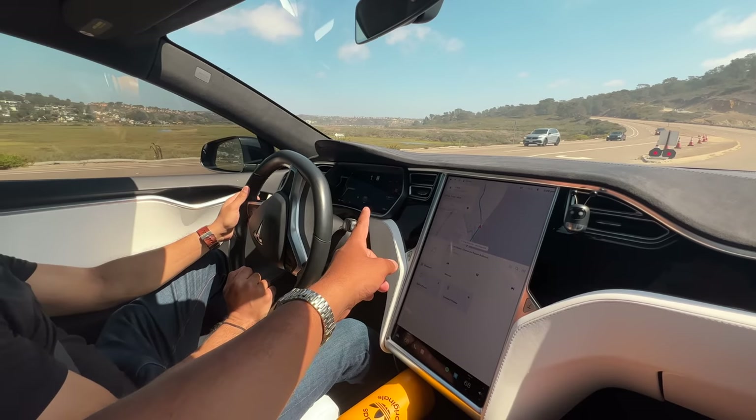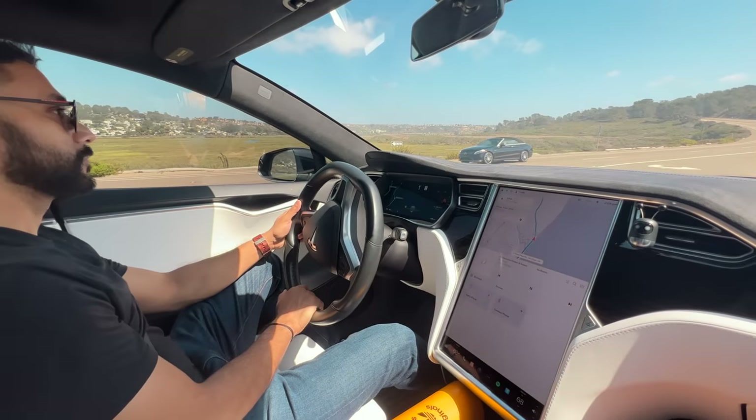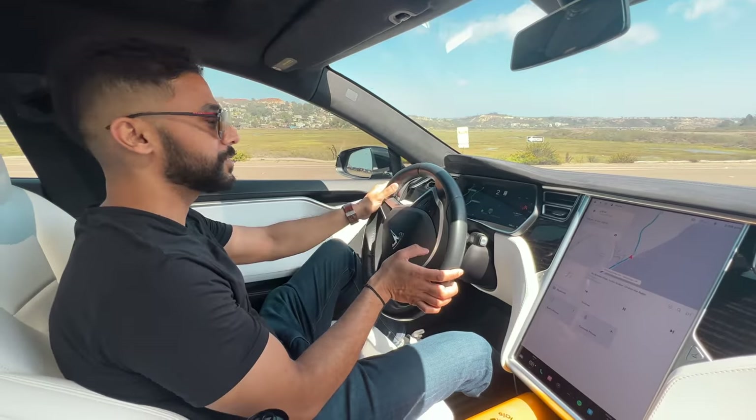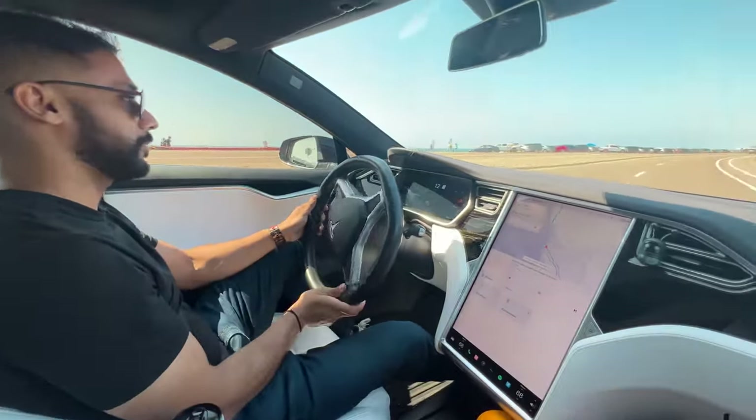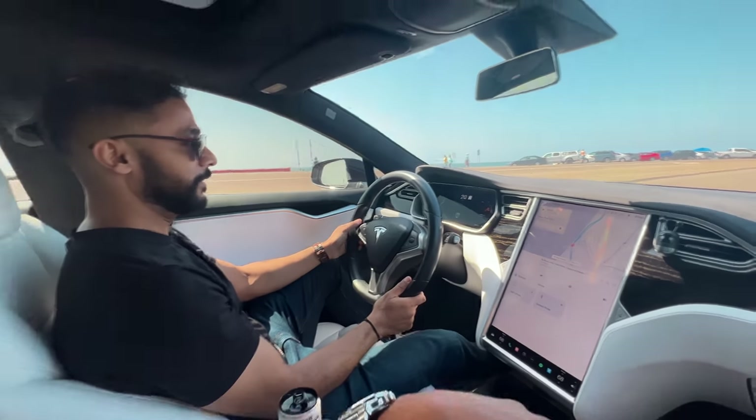So now I will show you the acceleration of this Model S. How much is 0 to 100? It's 3 seconds — actually 2 point something seconds. Woah!